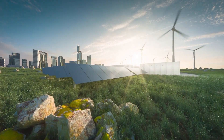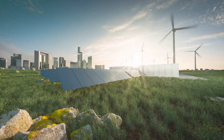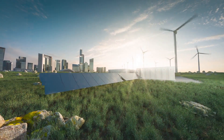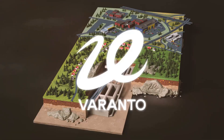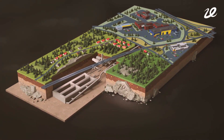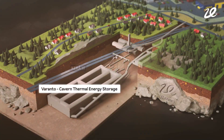Welcome back to Singularity Vault, where we uncover the latest advancements shaping our energy future. Today we're diving into the colossal Varanto project, a groundbreaking endeavor in Vantaa, Finland, that's set to redefine how we store and utilize energy on a city-wide scale.